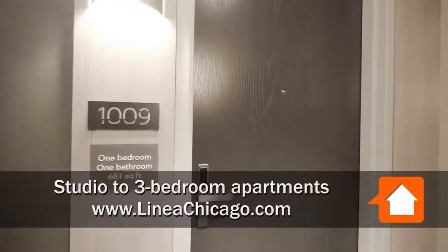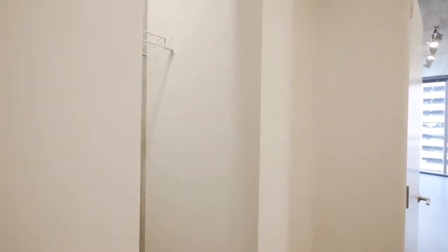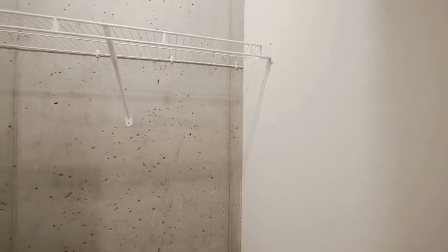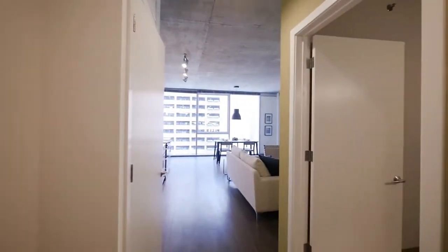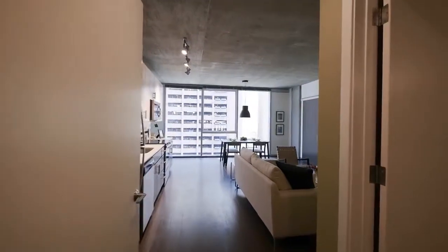Walking into an 09 tier one-bedroom. The coat closet is off to my left as I enter. It has sliding doors to access it, and you're immediately seeing the brushed concrete that lends the unit its loft aesthetic. That dark stained plank flooring continues throughout the unit.